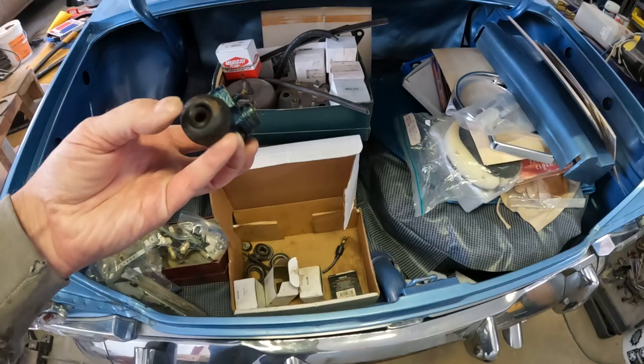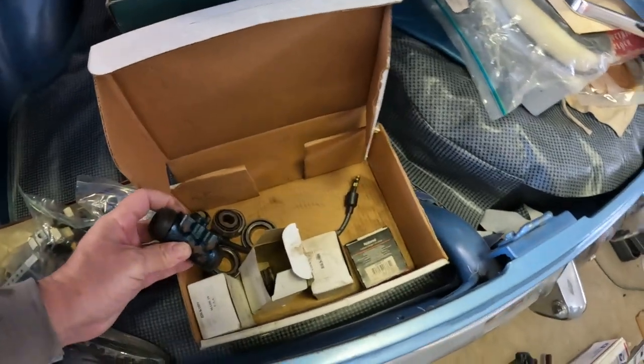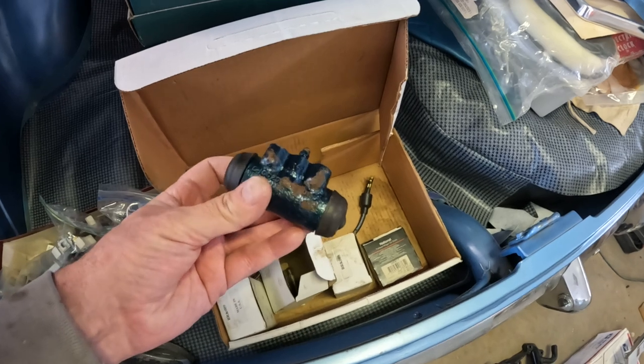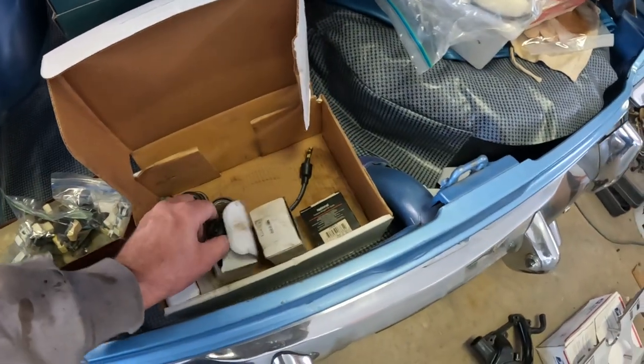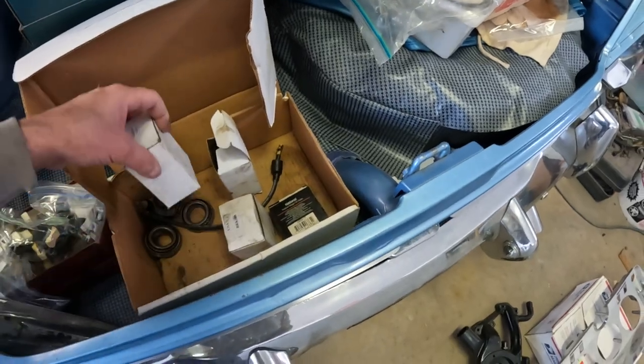I don't even need the rebuild kits. Looks like they're fully assembled. I need to inspect it though. These are used — maybe they were already replaced once on this car.